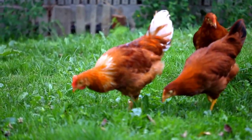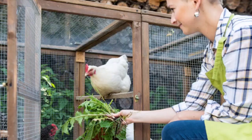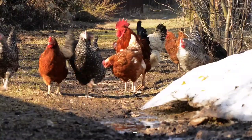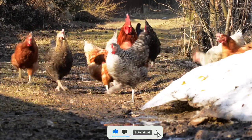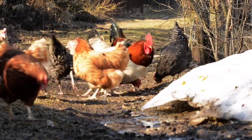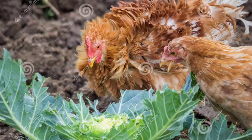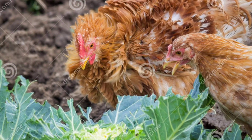Hello everyone and welcome back with another new video. Today I am going to talk about the 5 best natural feeds or green vegetables which you can feed to your chickens during winter. If you are a chicken keeper especially keeping a few chickens in your backyard, you may always wonder what can be fed to your chickens that will be natural and healthy. In this video I am going to tell you about 5 such vegetables that will be easily available around you.